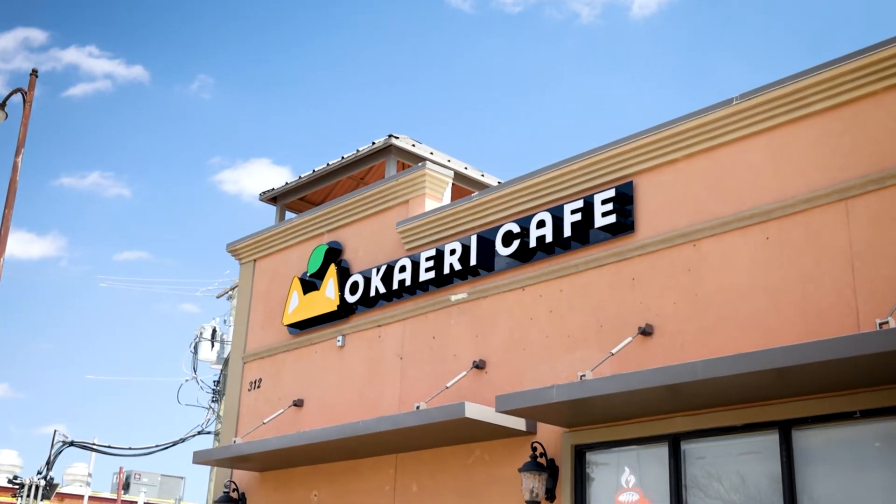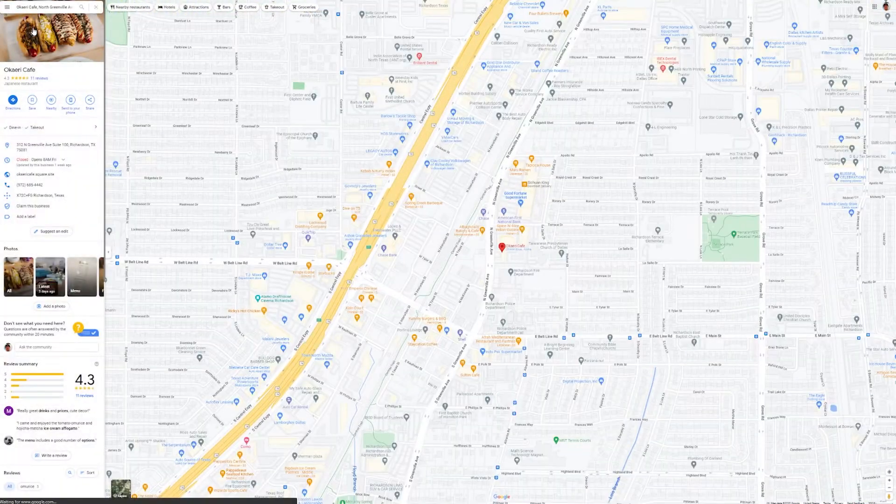Good afternoon, everyone. My name is JT from Where to Find. It's been quite a while since I've released an episode, but here we are back again at a new spot called Okoyari Cafe. It's a little Japanese cafe located in Richardson, Texas. We're going to go inside and check it out. Let's go.